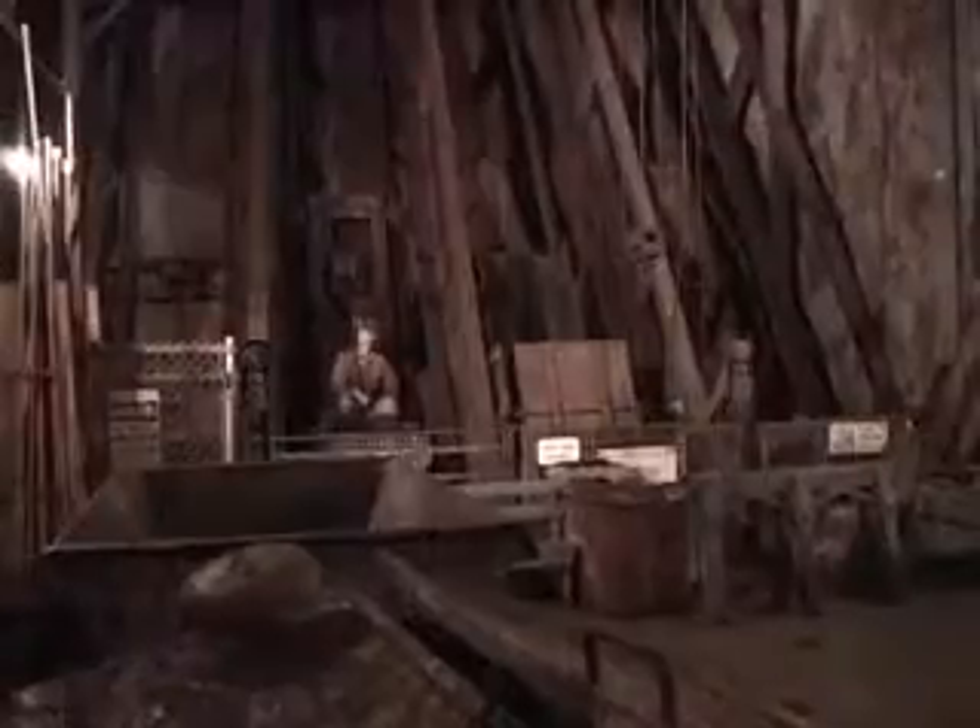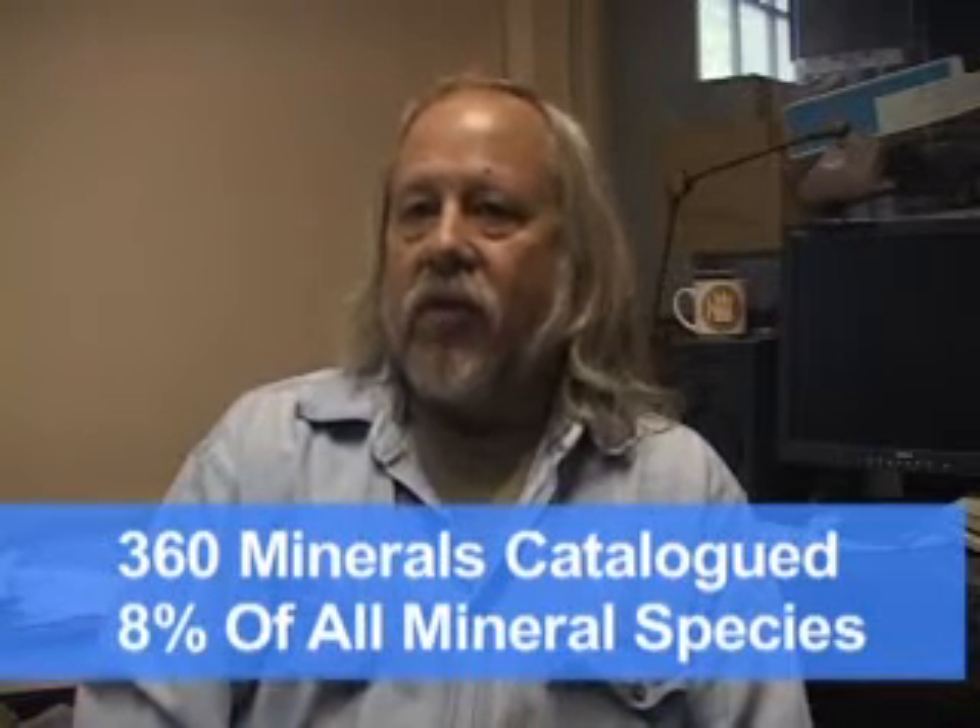This mine is world famous for the number of minerals that have been found here. Our current count is about 360 minerals. That's roughly 8% of all mineral species known on the planet.